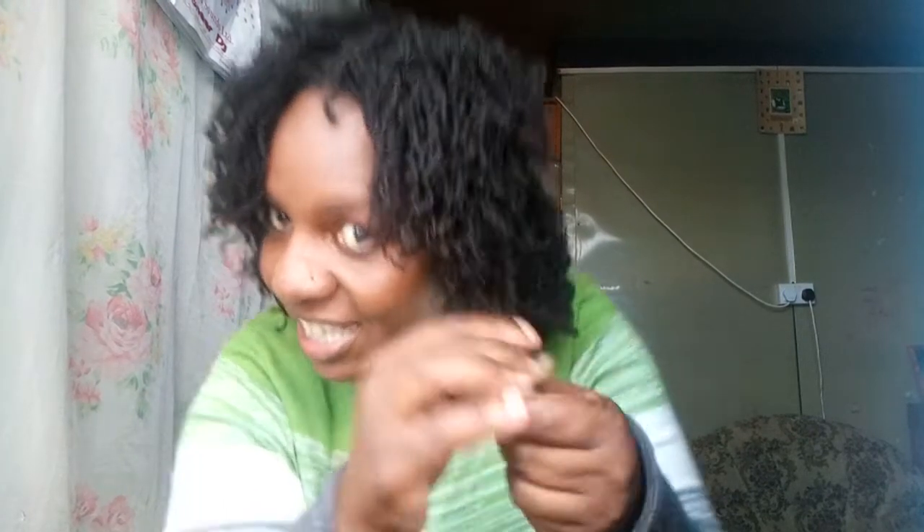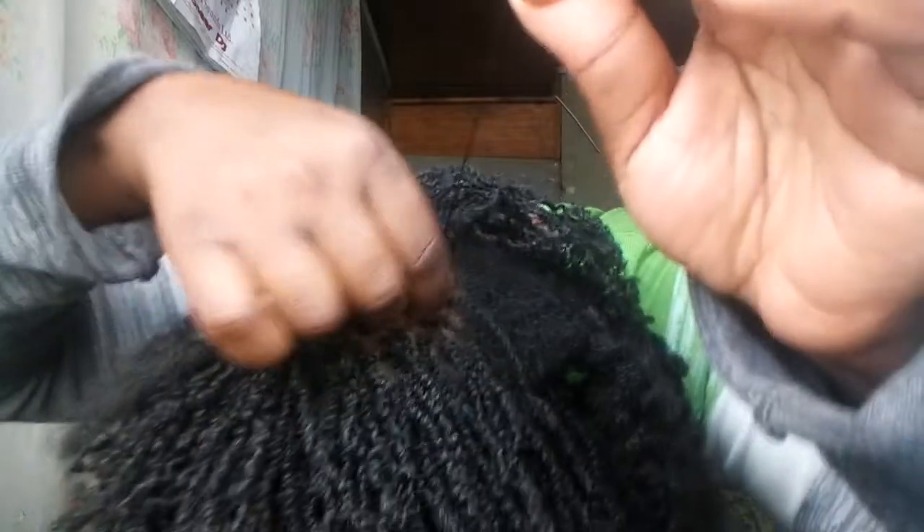I'm almost done with just one — see? I'm twisting this to the very end to try and prevent unraveling. I don't have time to deal with unraveled locks. Then I clean up around it in case there are any stray hairs caught there.